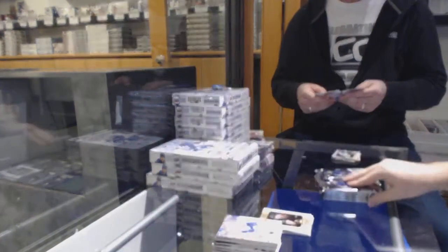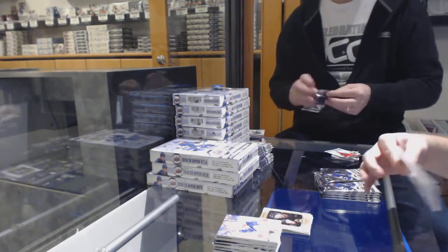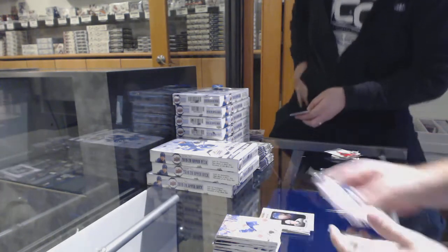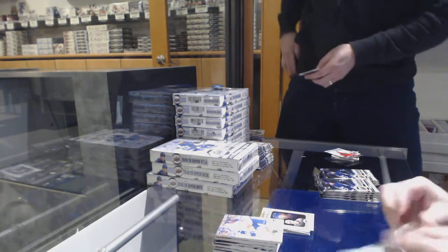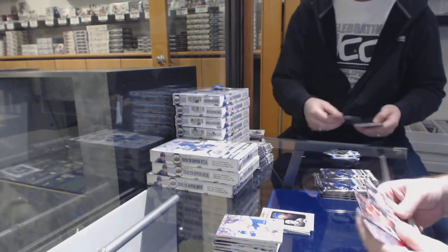Pete Parker — oh, that's a damn good card. Dan just crushed it already, guys. Portraits Rookies for the Maple Leafs of Rasmus Sandin. Oh my God, Dan — they're going to break. They're rude.